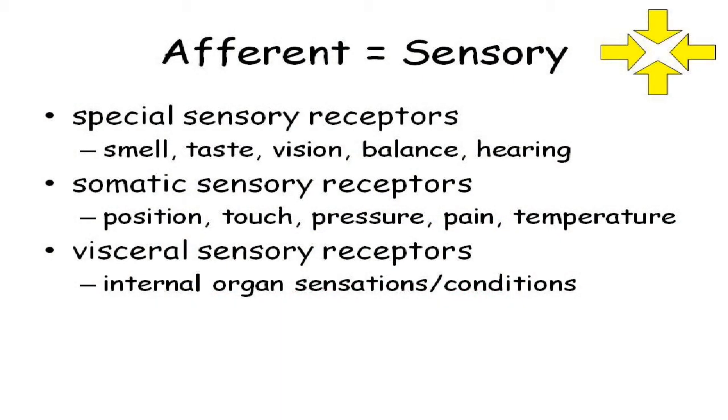Now you've got all kinds of receptors — like in lab, the integumentary system, the Merkel cells, the Meissner's corpuscles, and all that cool stuff. Those are different types of receptors. Those would be under what we call our somatic — our body — sensory receptors. Touch, pressure, pain, temperature: those are all the general or somatic senses.